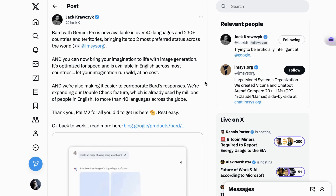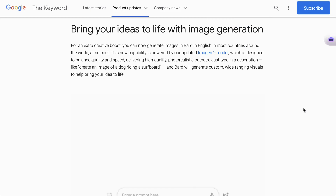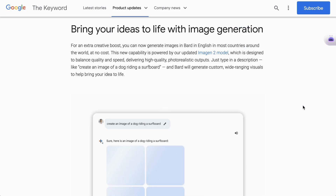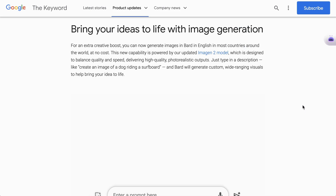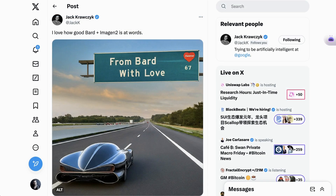Without a doubt, the thing that people are talking about most is that image creation is now integrated in Bard natively as well. Their announcement post writes: for an extra creative boost, you can now generate images in Bard in English in most countries around the world at no cost. This new capability is powered by their updated ImageGen 2 model, which is designed to balance quality and speed, delivering high-quality photorealistic outputs. They also announced that images created with Bard will use SynthID to add digital watermarks into the pixels of any images they generate. People are noticing it performs really well with words — some are even suggesting it does words better than DALL-E 3. Given that this is free, this significantly increased Bard's competitiveness in the AI space.